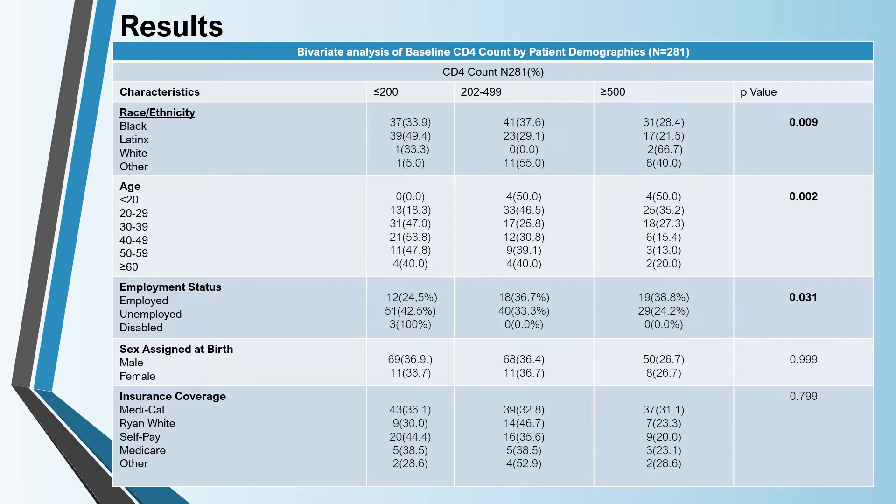This table represents results of a bivariate analysis of baseline CD4 count by patient demographics. A CD4 count is a blood test used to determine the number of CD4 cells in the body. In an individual with a healthy immune system, CD4 count ranges from 500 to 1,600 cells per cubic millimeter of blood. A low CD4 count means that the HIV virus is attacking the CD4 cells and has weakened the immune system. The baseline CD4 count gives us information about the progression of the HIV infection and how it has impacted an individual's immune system prior to their diagnosis.